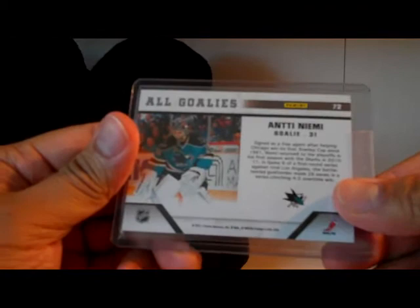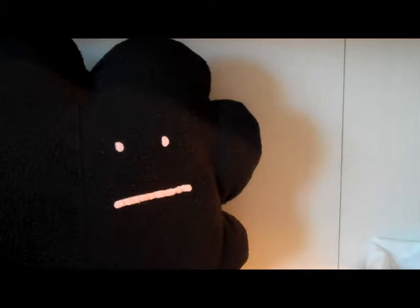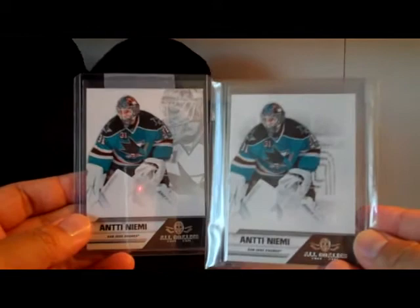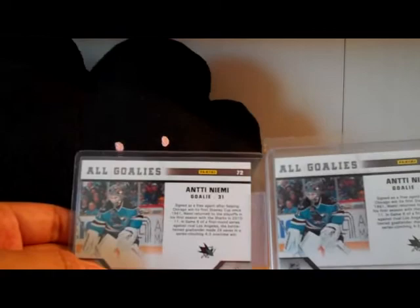I have the original here, so you can see it's the same, but one has the background image and the other one doesn't. So that's the difference between the All Goalies parallels. I don't notice anything different on the back. So if you didn't know that, this is the parallel and this is the original.